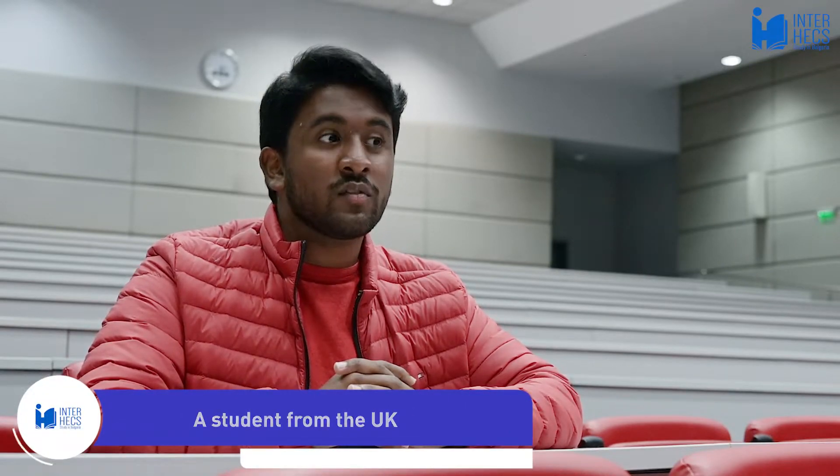For the entrance exam it was mainly the questions on the Interhex website. Also, if there were particular questions I didn't understand, I would do further reading into them to make sure I really understood that topic.